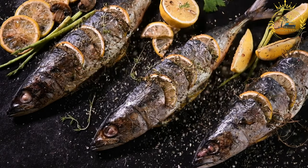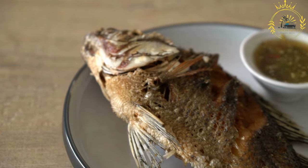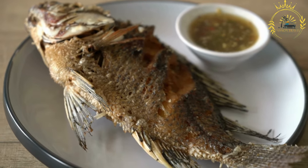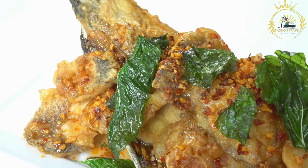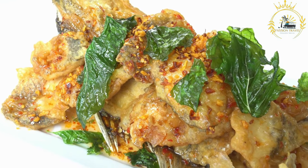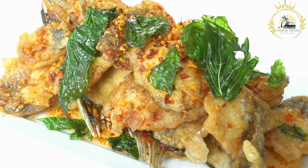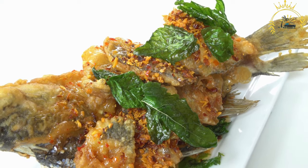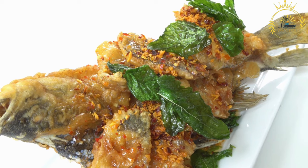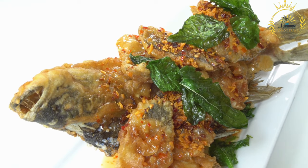The marinated fish is then grilled over hot coals or on a barbecue, which imparts a smoky and charred flavor, making it especially tasty. Once cooked to perfection, it is served hot and can be enjoyed on its own or with accompaniments such as fried plantains, atieki — fermented cassava couscous — or spicy pepper sauce. Poisson braise is a favorite street food in Ivory Coast, particularly in coastal regions where fresh fish is readily available. If you have the opportunity to try it, it's a must.